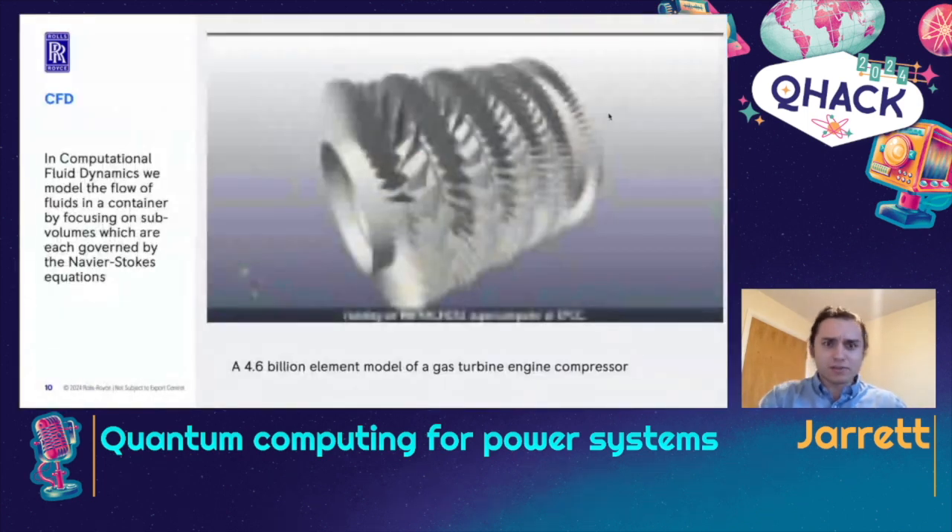One of our applications is computational fluid dynamics. We model the fluids — the movements of the fluids inside the engine — up to a scale of 4.6 billion elements. We divide things down into a really small scale so we can understand all the different little flows and turbulences going on with the fluids, to then understand the stresses that will be applied to the engine itself.